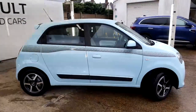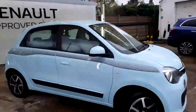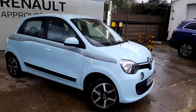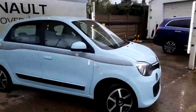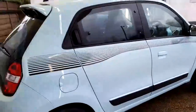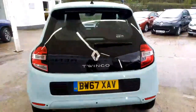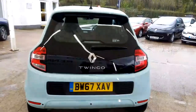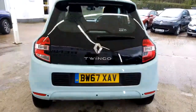Without further ado, I'll do you a video of the vehicle. So we're just on the offside of the vehicle — I'm going to step back a little bit as it's a bit close. It's in the lovely blue metallic, baby blue, that's what they call it. You can just see around the back: BW 67 XAV, just so you know we're talking about the right car. Rear parking sensors at the back.